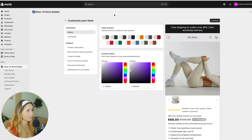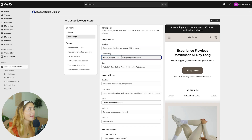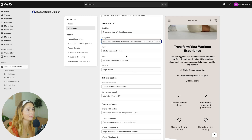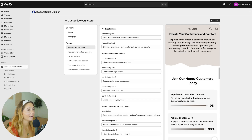Now we can customize the store. We can choose from color presets like Soft Clay — that probably works pretty well. You can choose whichever one and also customize the colors manually. You can already see the preview right here. We've got the homepage — you can change the heading, subheading, any notes or headlines you want to add. The paragraph copy reads: 'So many struggle to find activewear that combines comfort, fit, and functionality. This seamless design delivers the support and style you need for any activity.' We didn't even add any of this copy — Atlas AI created all of it. If something doesn't feel aligned, you can come in here and change it.